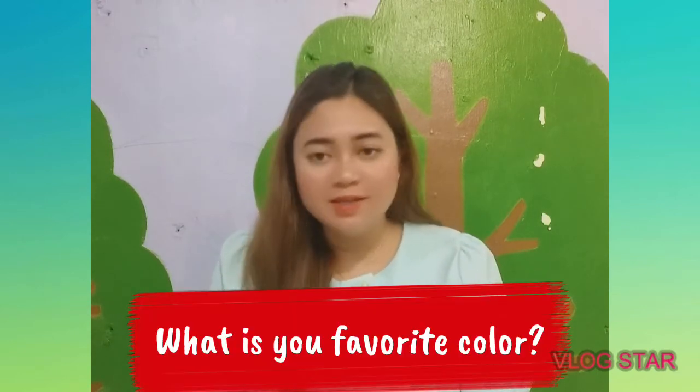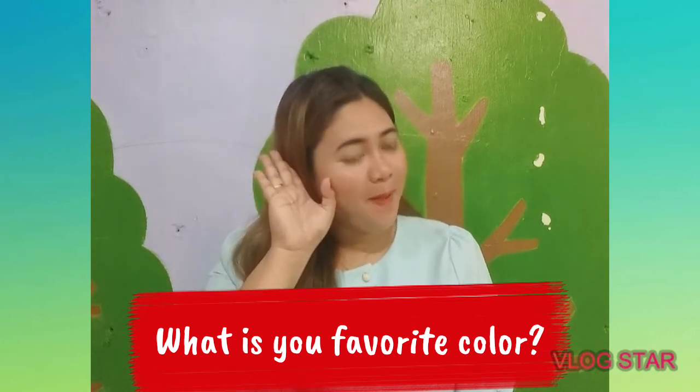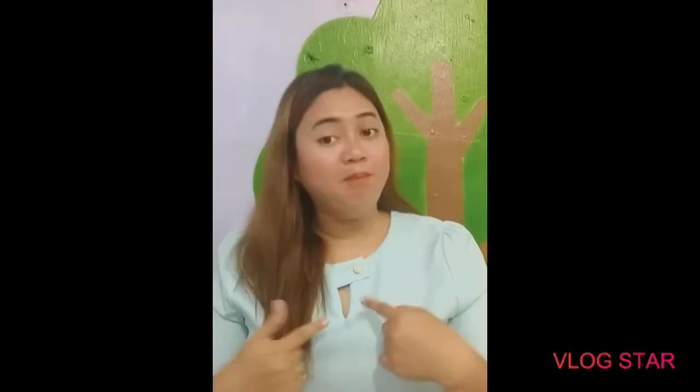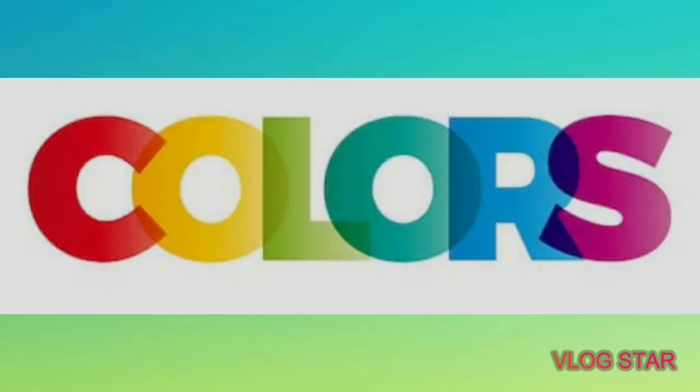I'm going to ask you first: what is your favorite color? My favorite color is blue. So, let's talk about colors.